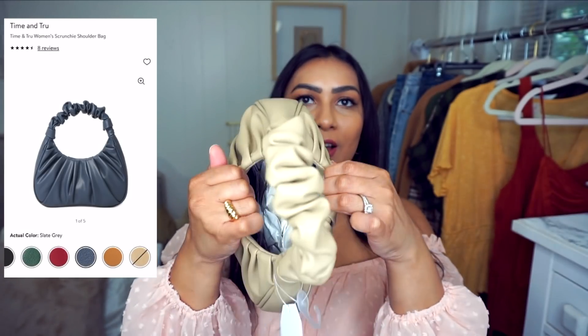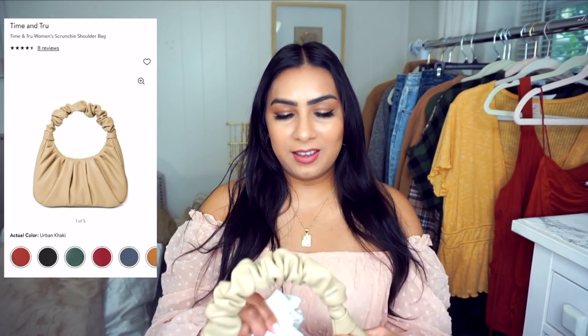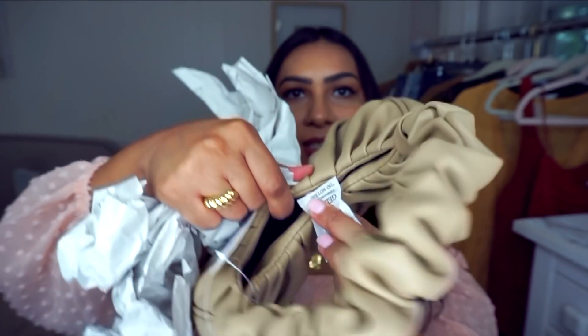It has a magnetic open enclosure — let me take out the stuffing to show you the inside. That's pretty much what the interior looks like. The quality looks amazing for the price. It'll go with so many outfits. It actually says 'must haves' on the tag, and I definitely feel like this purse is a must have.